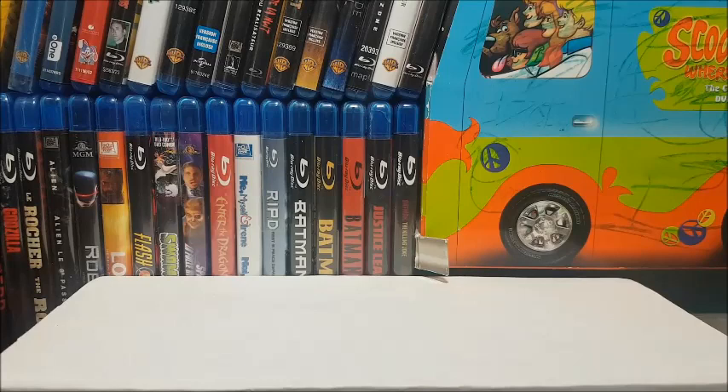Hey everybody, it's your old pal Frank here — happy Thursday! No real reason for today's video, it's just really nice out and I came into a big lot of baseball cards the other day.